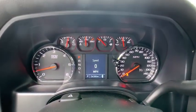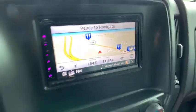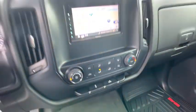AM-FM stereo radio, power door locks, power windows, passenger airbag, MP3 player, rear head airbag, auxiliary audio input, and daytime running lights.